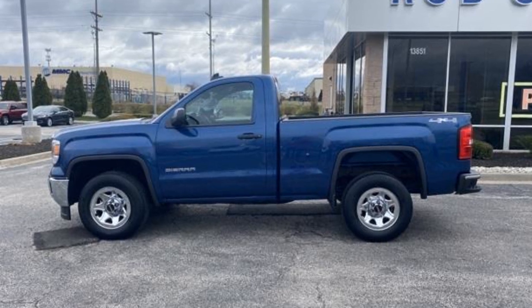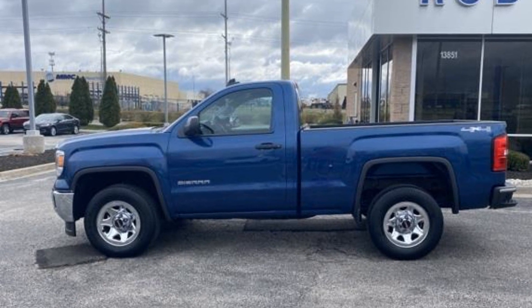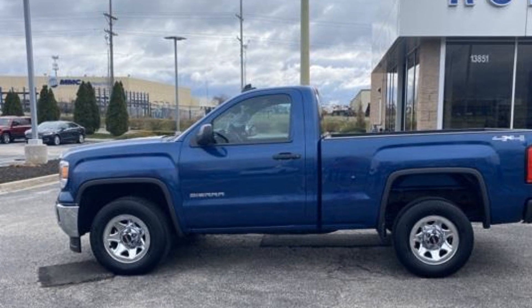2015 GMC Sierra 1500, with less than 77,000 miles on the odometer.